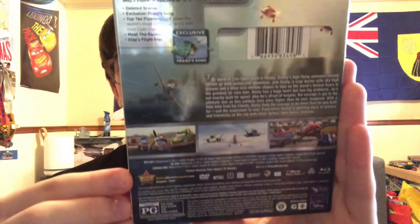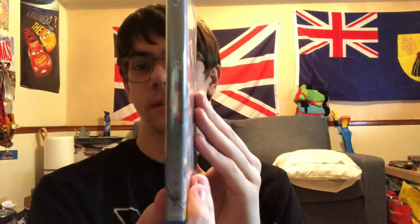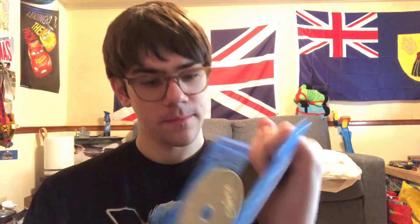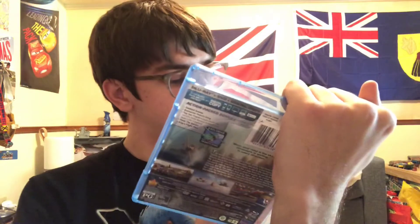On the spine we get Dusty and El Chupacabra. Here's the back side, and here's what it looks like without the slipcover. Here's the Blu-ray, and then the DVD and the exclusive bonus disc.